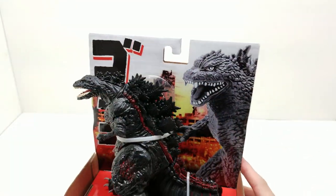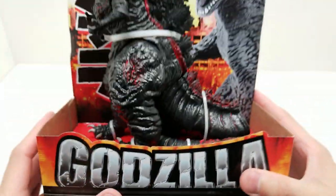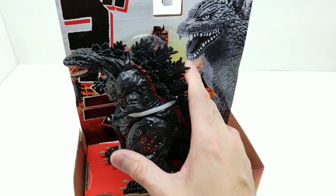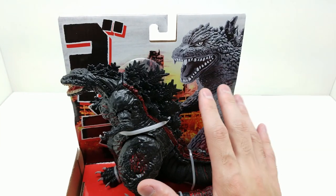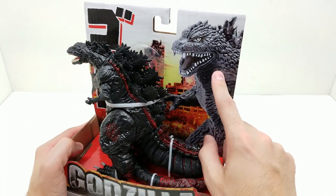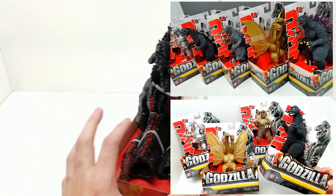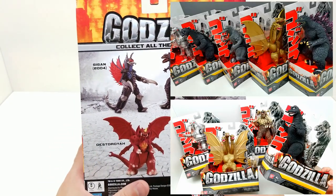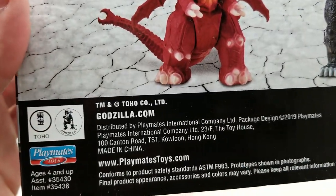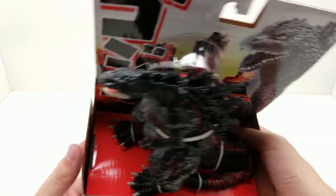Here we go - Godzilla 2016, also known as Shin Godzilla. The packaging for all four figures looks the same. It looks like Playmates got the rights to release this second wave, because before this it was Bandai - that packaging looked very similar but was red with an older Godzilla. You can see the Toho Company logo right there. Looks absolutely amazing.